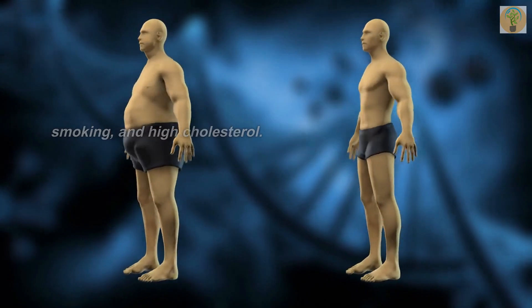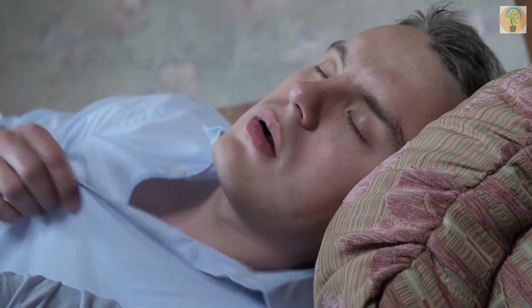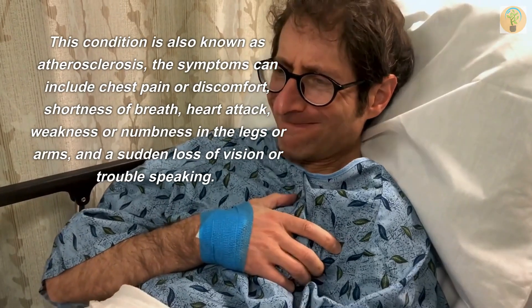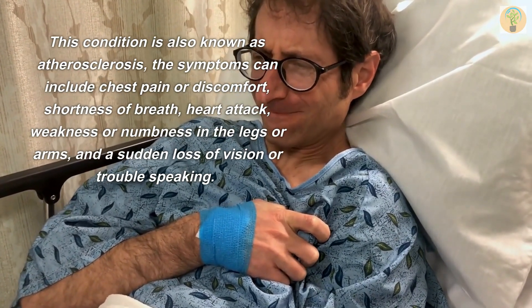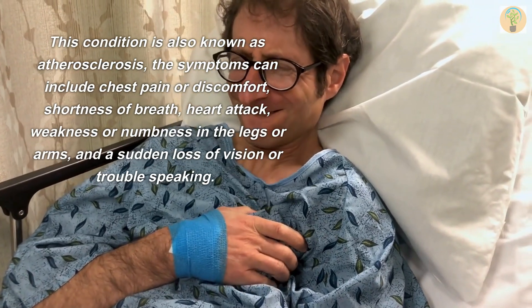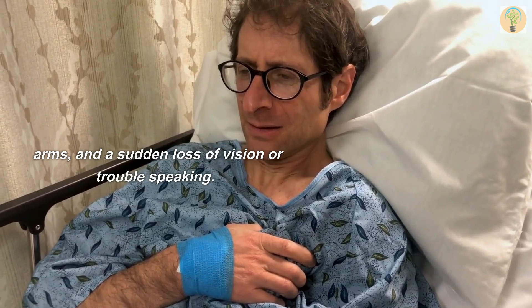Smoking and high cholesterol are also associated risk factors. The signs and symptoms of clogged arteries — this condition is also known as atherosclerosis — can include chest pain or discomfort, shortness of breath, heart attack, weakness or numbness in the legs or arms, and a sudden loss of vision or trouble speaking.